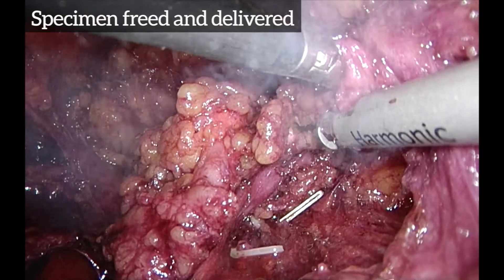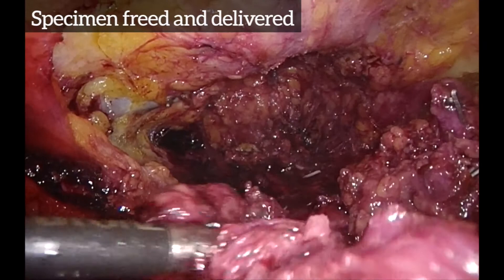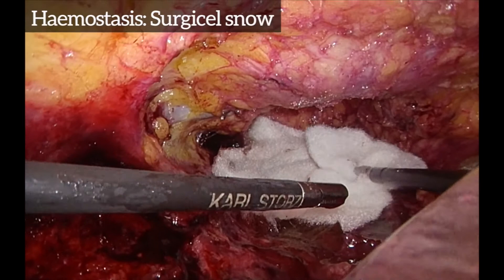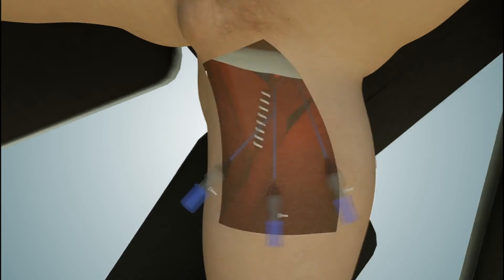The specimen is then freed, placed into an impermeable sac, and delivered. Hemostatic agents such as Evicel and Surgicel are applied to the femoral triangle. The sartorius is then sutured to the adductor longus to protect the femoral vessels.